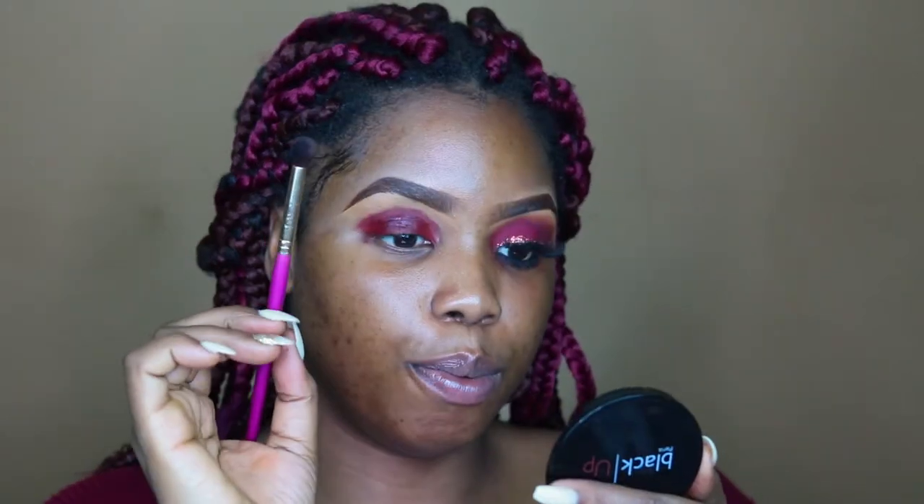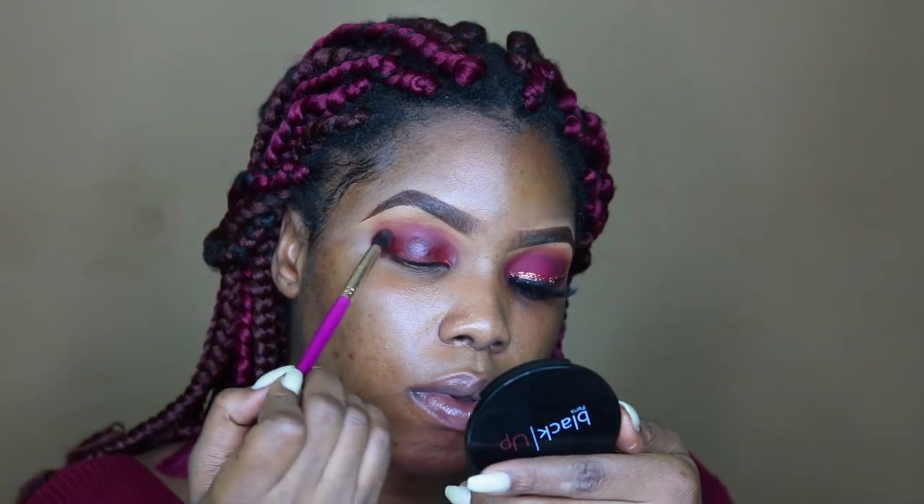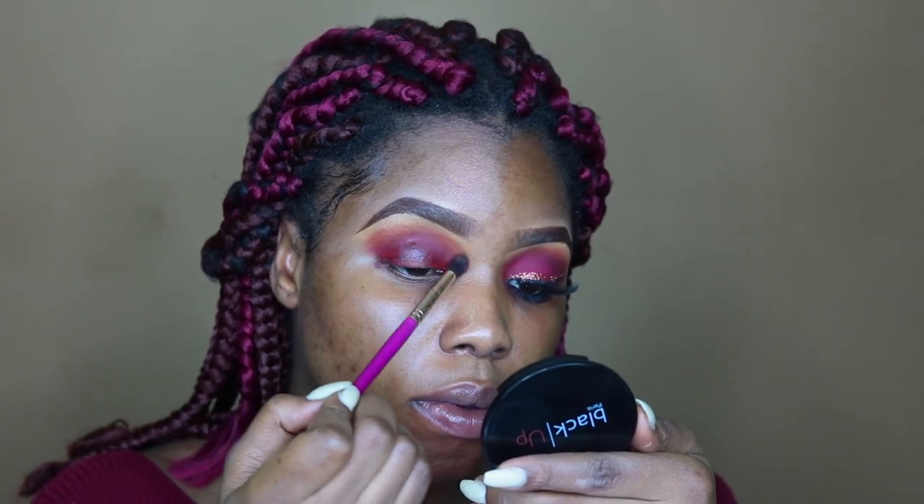I'm blending that out now using a very tiny brush from Hosh Beauty NG, just blending it out gently. Then I'm going to take this color from my All I Want For Christmas palette from My Candy Cosmetics — it doesn't have a name — and blend it in my crease, just tapping it on that line to give it a smoky gradient effect. The color is like a brown with a red undertone.